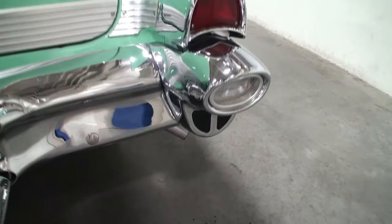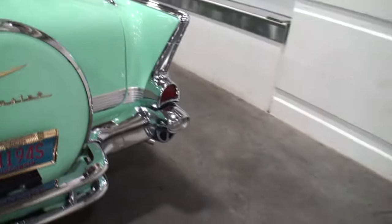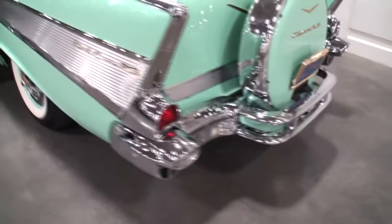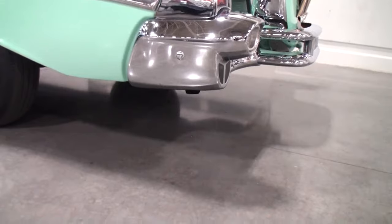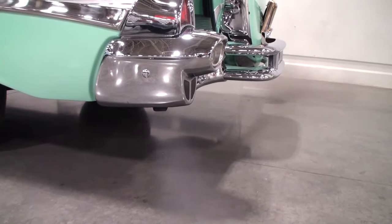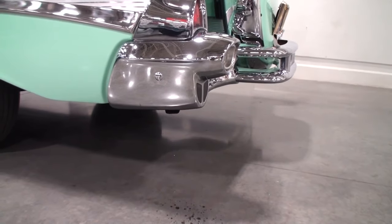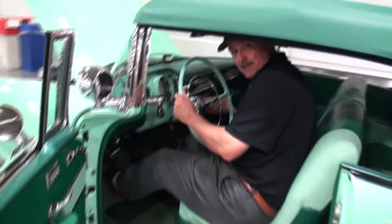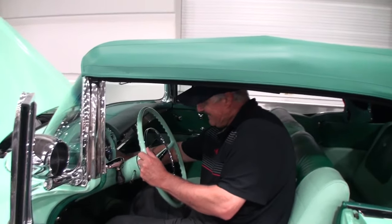That sounds great. Let's give it just a little rev. That is awesome. That's pretty cool. Alright, let's shut her down.